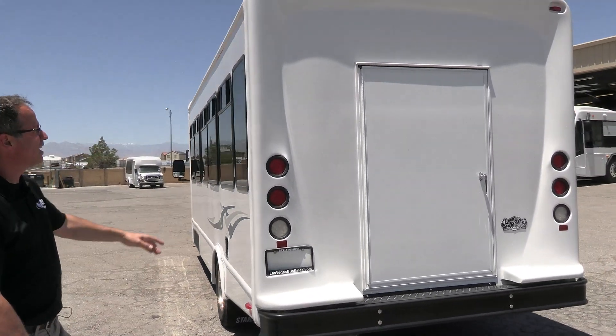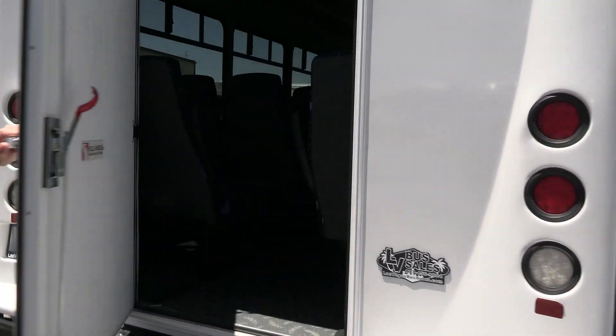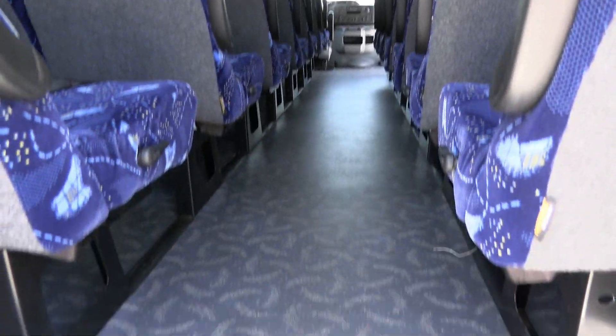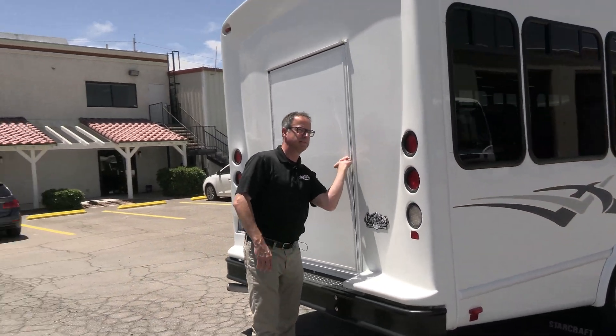Straight bumper on the back. You've got a backup camera, and a really nice feature is the rear door. Does not have rear luggage, but you do have a rear door which increases your options. I'm sure you can find some use for it — nice safety feature.